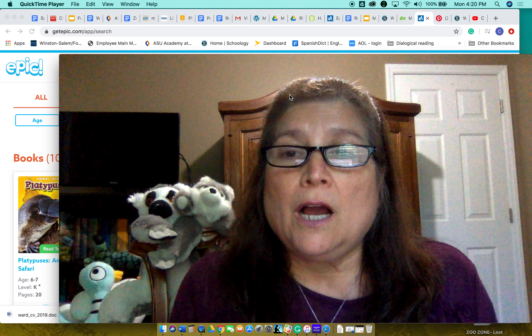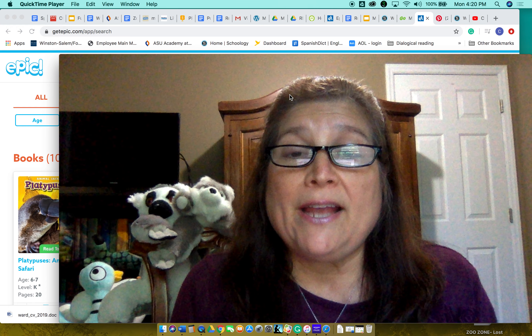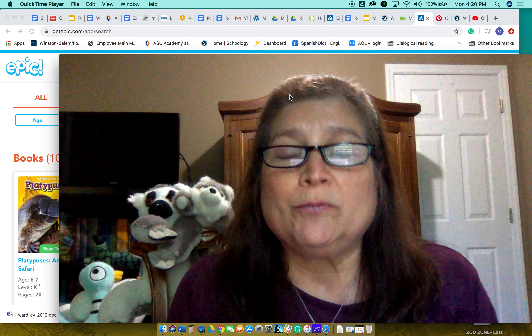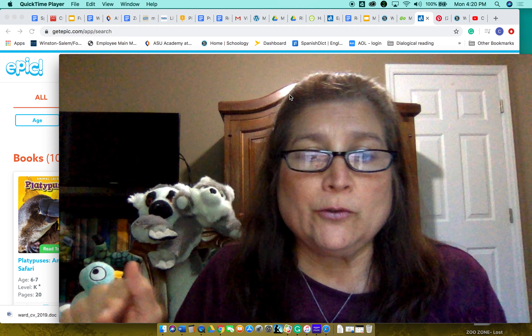You can see it on our page — the media page — right now when you open it, and you can see the link for Zoom. So I hope to see all of you, okay?